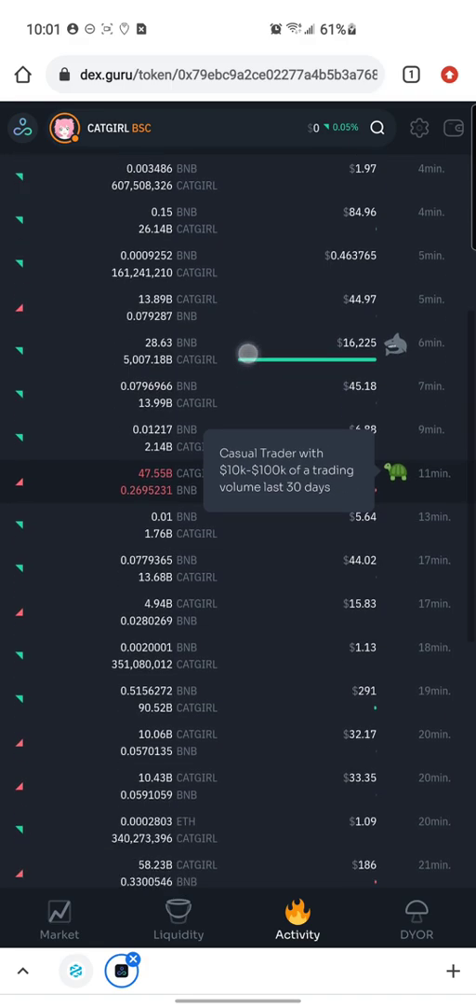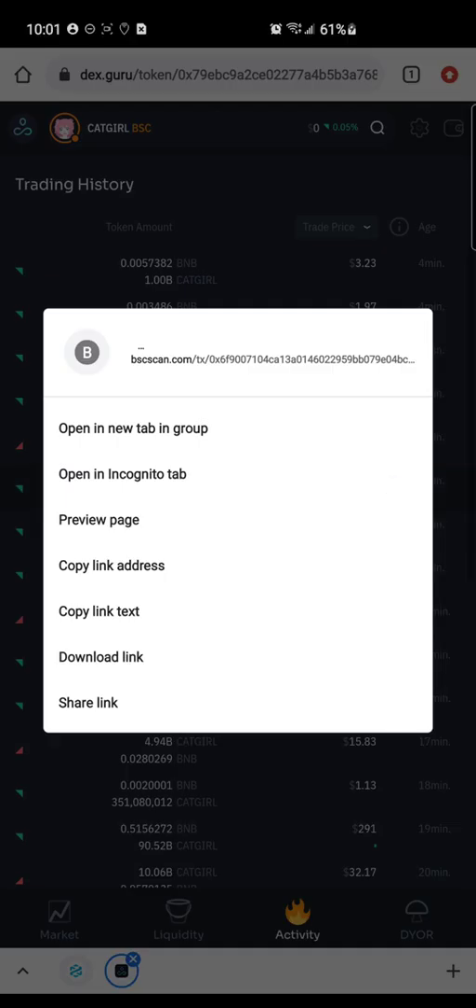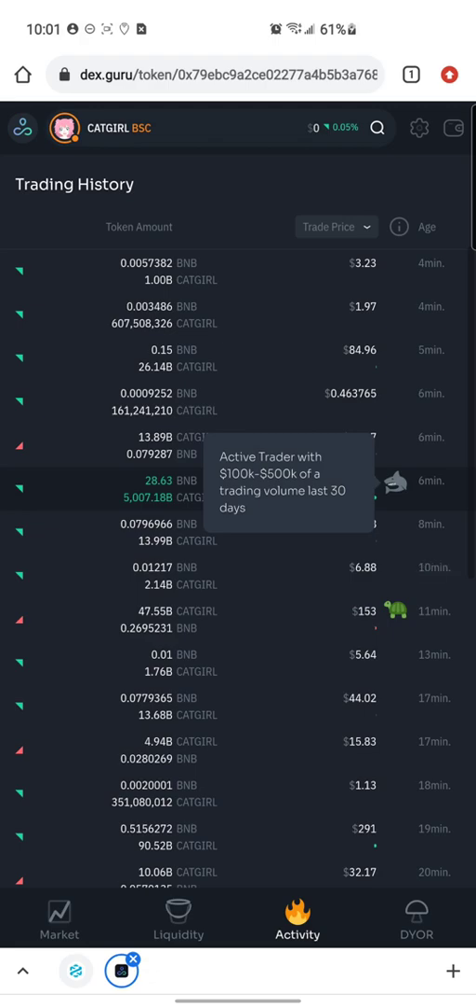A turtle is a casual trader with ten thousand to one hundred thousand dollars of trading volume in the last 30 days. So it's showing us that the person who just sold 0.26 BNB has traded between ten thousand and one hundred thousand dollars in the last 30 days. Long-pressing the shark shows it's an active trader with one hundred thousand to five hundred thousand dollars of trading volume in the last 30 days.